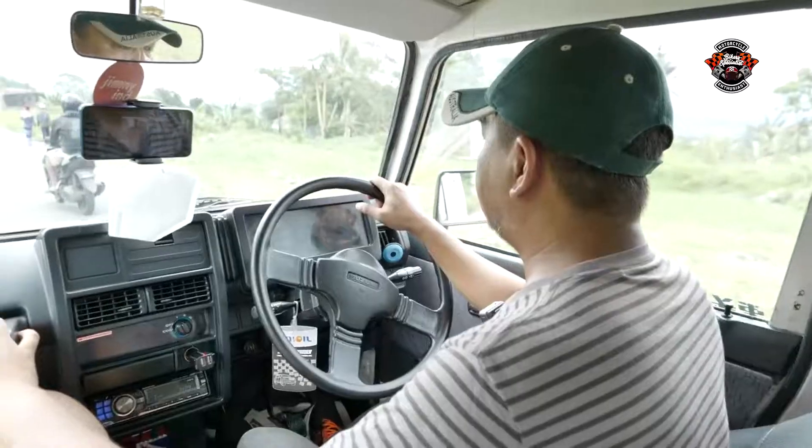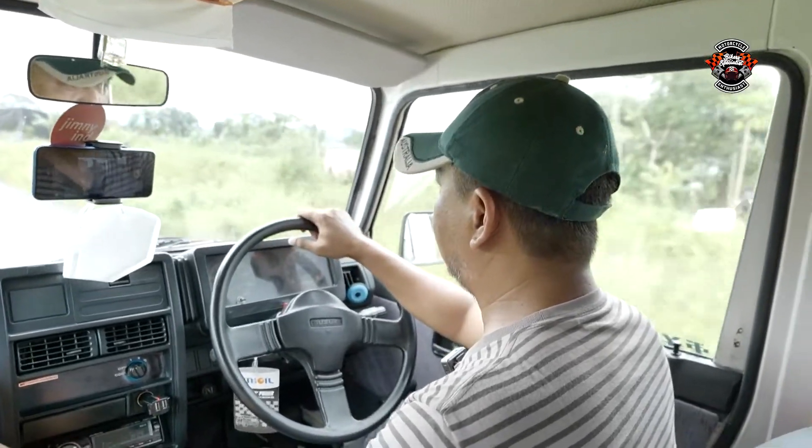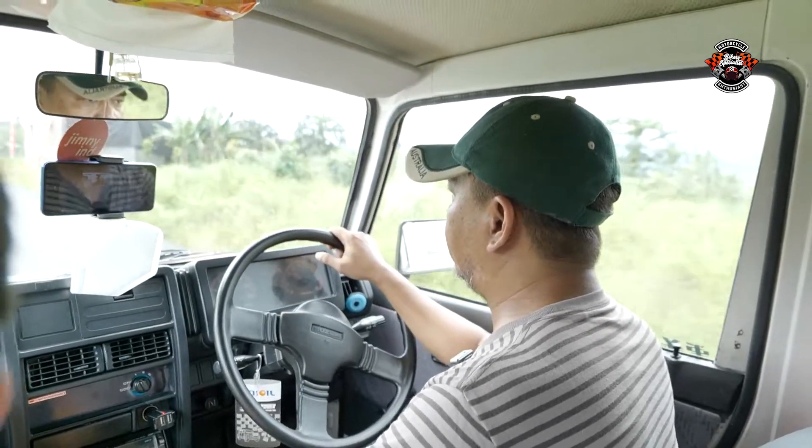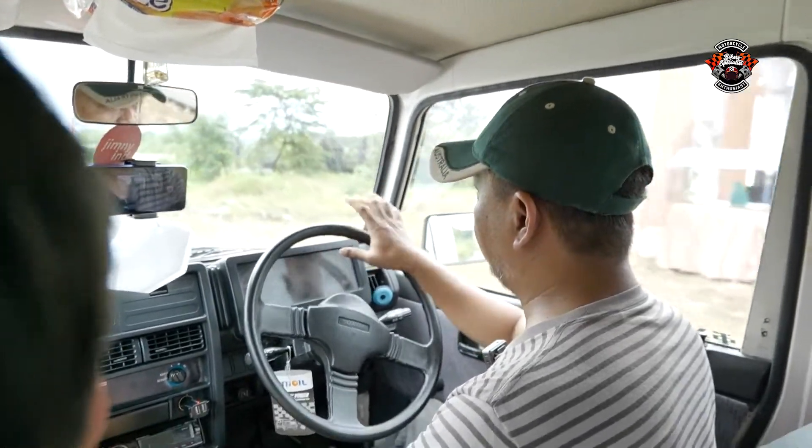Kalau GX sudah lampu bulat dan sudah power steering. Ada beberapa DX yang juga sudah lampu bulat. Yang membedakan lebih lanjut: kalau DX, jok belakangnya menghadap ke samping, seperti angkutan umum. Kalau GX, joknya menghadap ke depan. Jadi yang membedakan antara DX dan GX itu pertama masalah power steering, kedua masalah jok, ketiga masalah lampu.